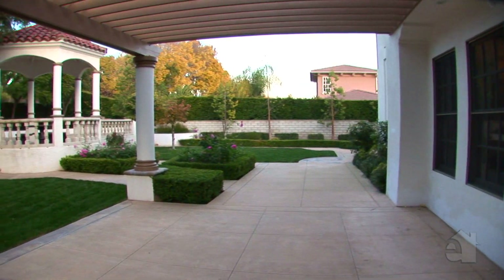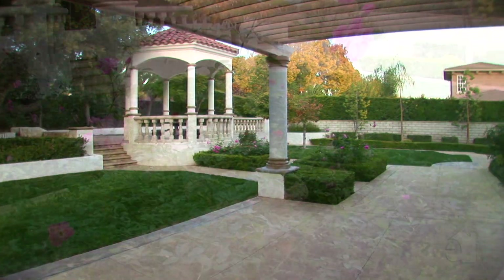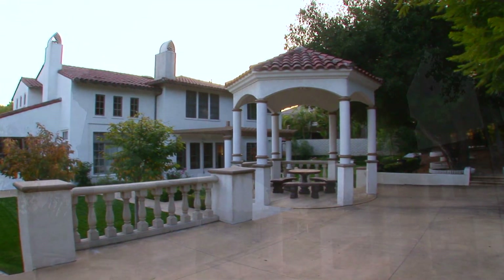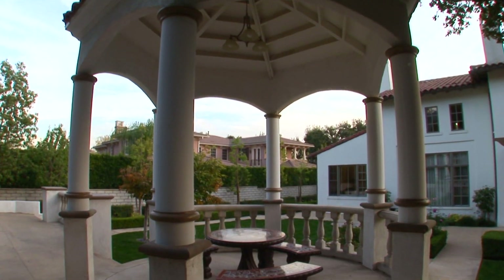The lushly landscaped back yard offers a covered patio. Put off Saturday chores and enjoy the soothing shade provided by the gazebo.